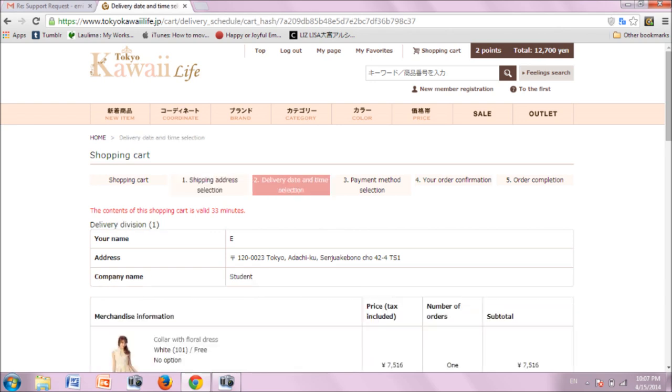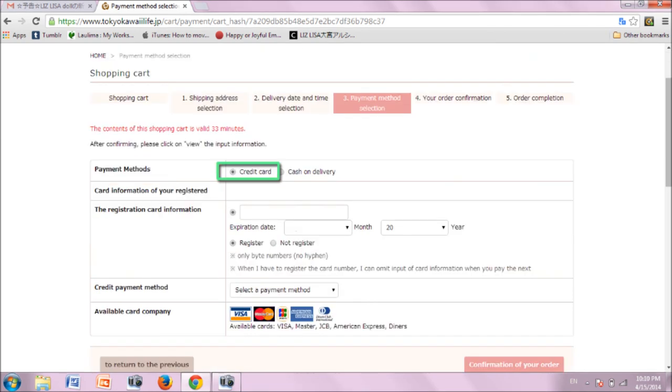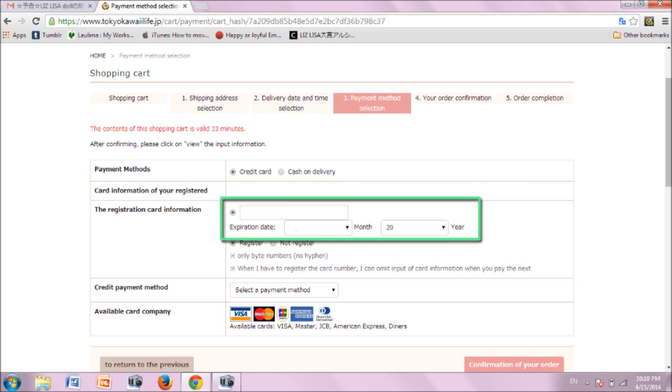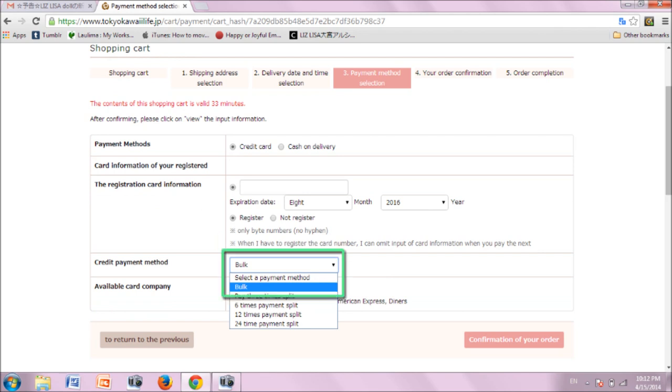On this next page, you have the option to select a desired delivery date and time. You should leave both drop-down bars at the default, which is 'do not want,' then click the pink button to proceed. Now for payment — you must pay with a credit card; the available options are listed at the bottom. Do not select cash on delivery, as Tenzo does not allow this. Enter your card number and the expiration date. You can choose to save your card to your account so you won't need to input the information again for your next order. For the credit payment method, select bulk from the drop-down menu. If you are not translating the page, it should be the option with the number one in kanji, which looks like a single horizontal line. Then proceed by clicking the pink button.